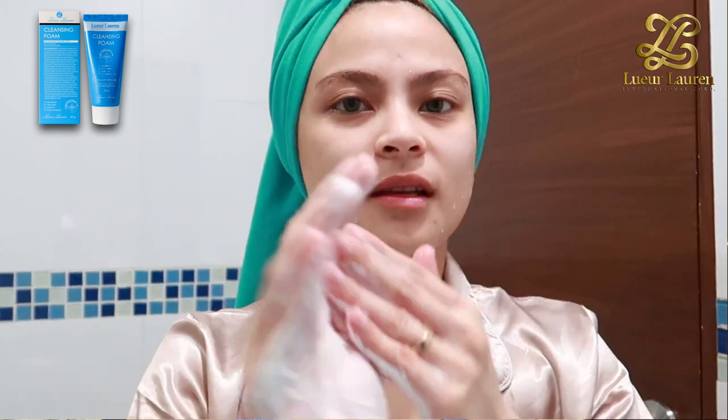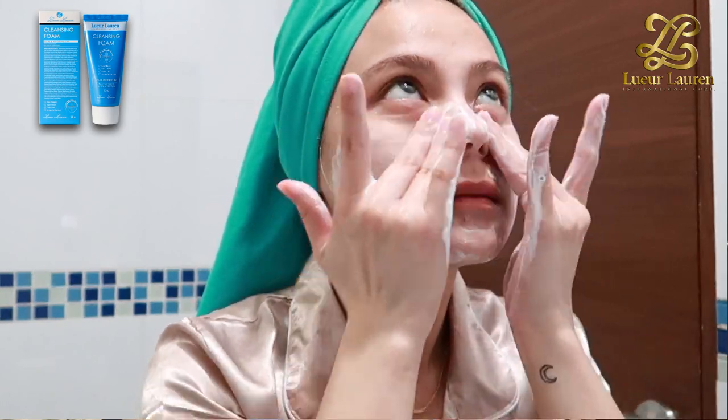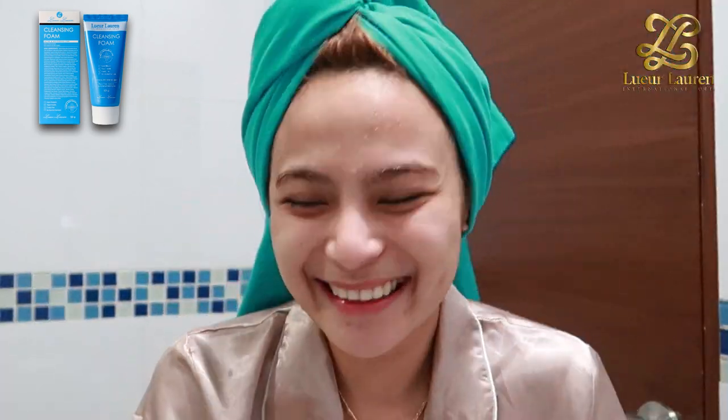Let me share my evening routine. Every night I use L'Orduron skincare products, and the first one is, of course, the cleansing foam to wash away the day's excess oil and makeup.